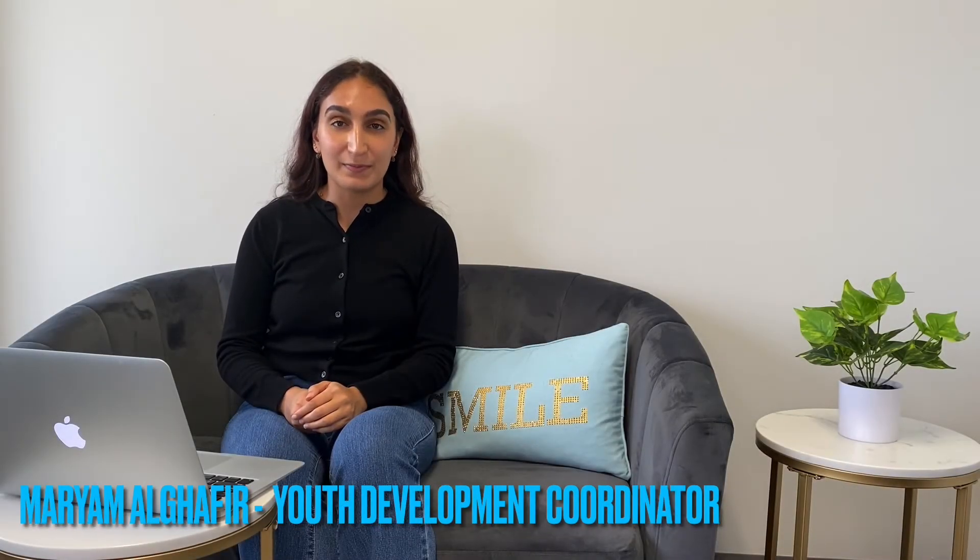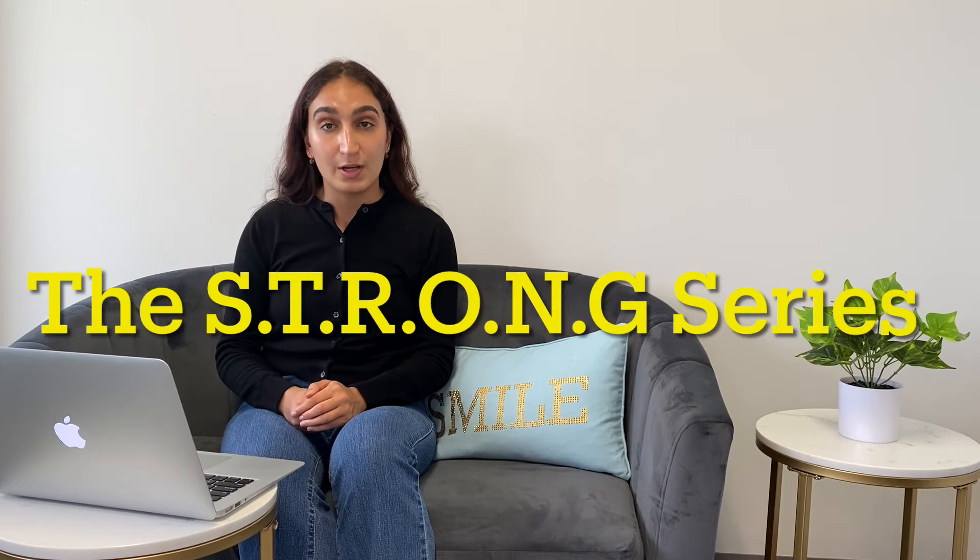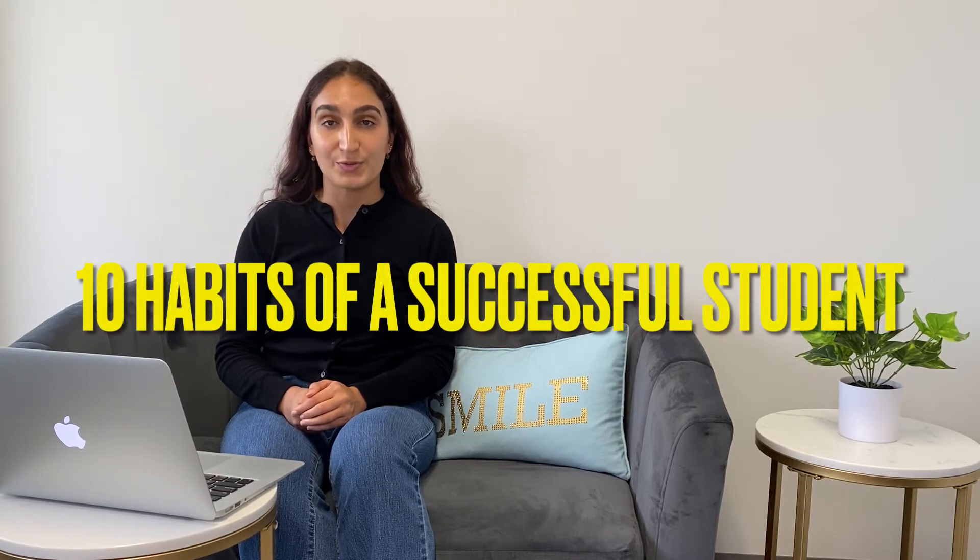Assalamualaikum everyone. My name is Miriam Algafir and I am the INDISA Youth Development Coordinator. I'm really excited to announce today that we are starting a new series called the Strong Series, where we will be releasing videos that specifically pertain to our youth and their success. This week we will be talking about the ten habits of a successful student.